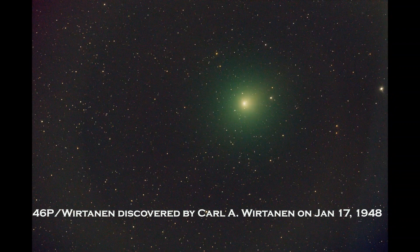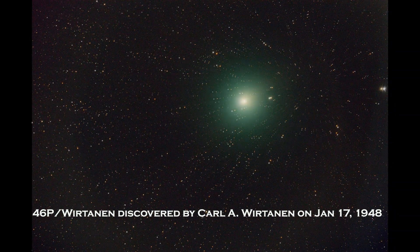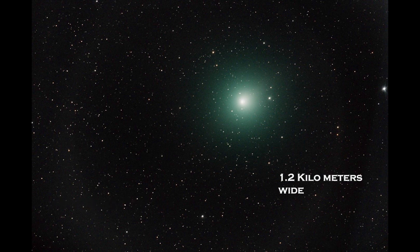An American astronomer's name is on this comet — his name is Wirtanen, so it's called Comet 46P/Wirtanen. Back in the 1950s this comet is really green. I was wondering why it's so green — the gas around the comet makes it green. The comet itself is very small, only about 1.2 kilometers wide, but because of all the gas and the coma around it, it appears almost the size of a full moon or even more.